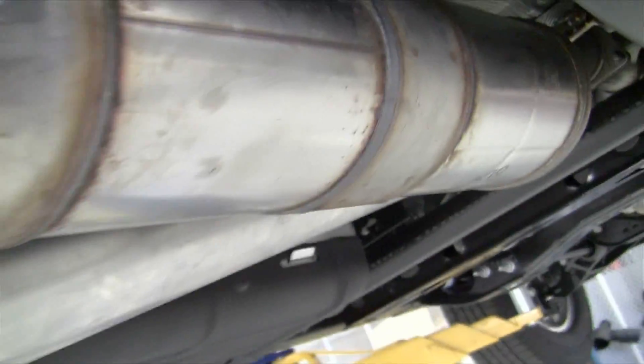If we follow that pipe backwards, we come into a new system. In the exhaust system here, we have a diesel particulate filter on the back end of this gigantic piece. We've got pressure sensors and temperature sensors.